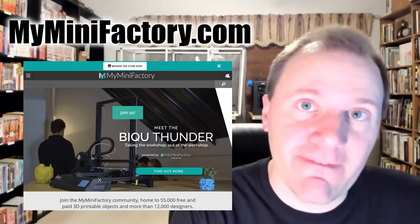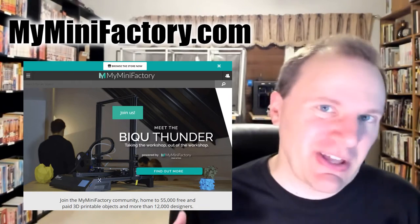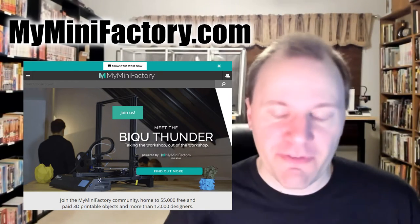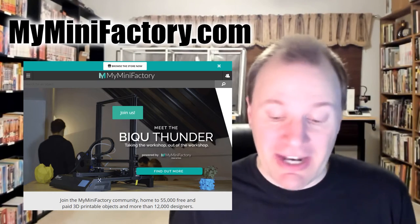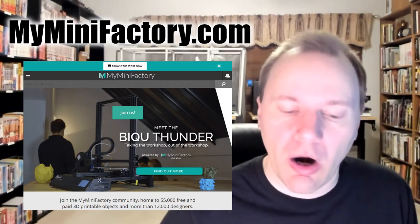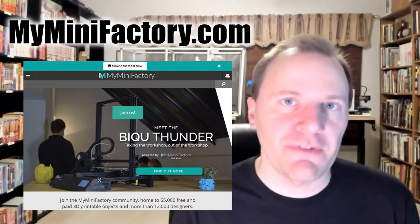Another popular site is MyMiniFactory.com, which is also trying to compete with Thingiverse and Pinshape by reaching out more to designers. MyMiniFactory has tried to make the site as easy and as powerful as possible for creators to feature their designs, so it tends to be more popular with folks who are really trying to be thoughtful designers of 3D files.